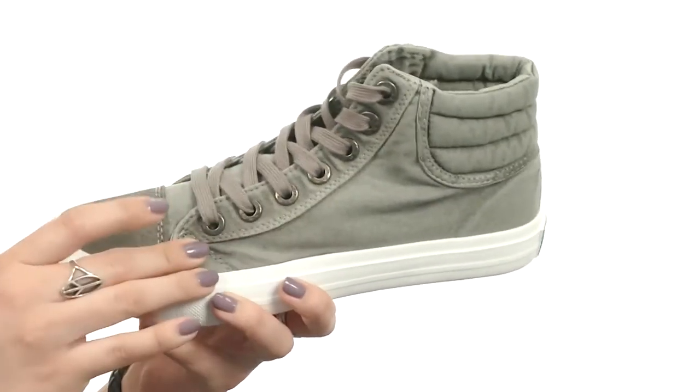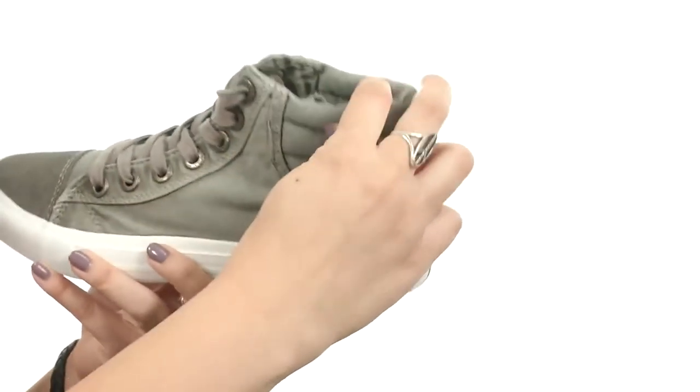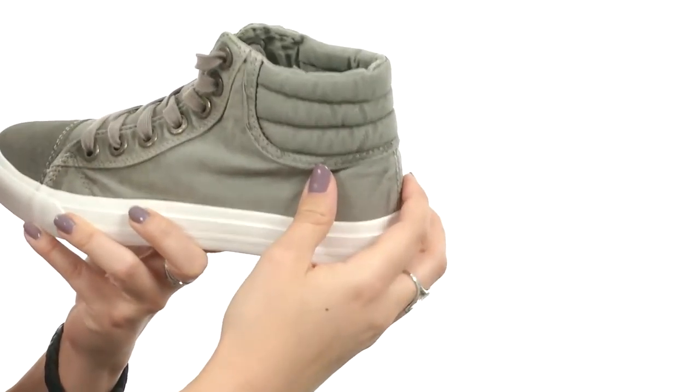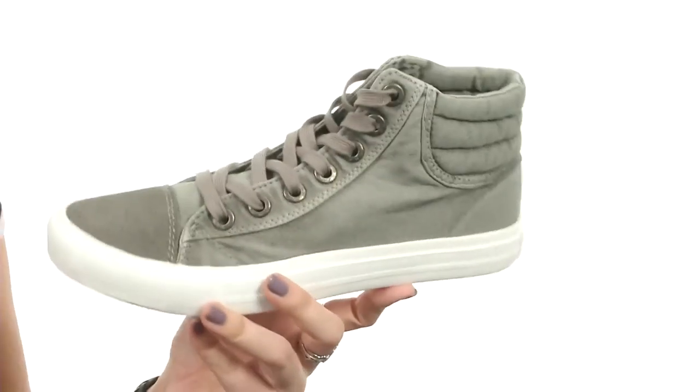This sneaker is made with a soft fabric upper that's got a lace-up closure and a high-top silhouette. There is a nicely padded collar for extra comfort. You've got a textile lining and footbed that is lightly padded. And it's all resting on the synthetic outsole that provides great flexibility. Comfortable and stylish,